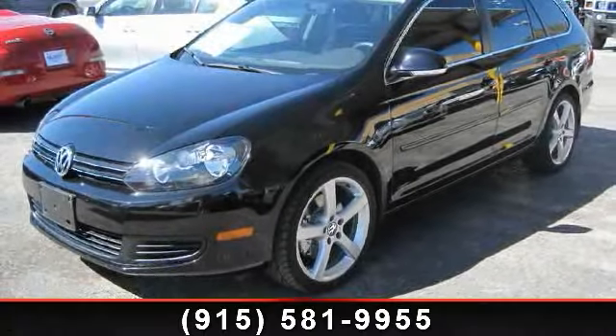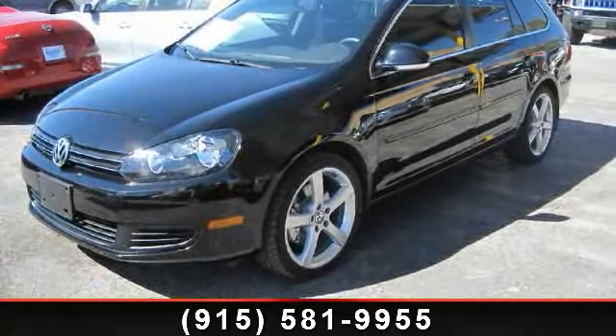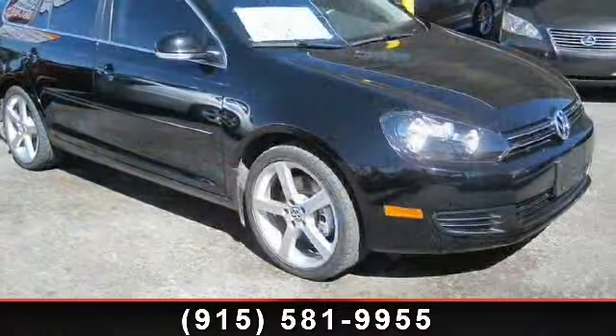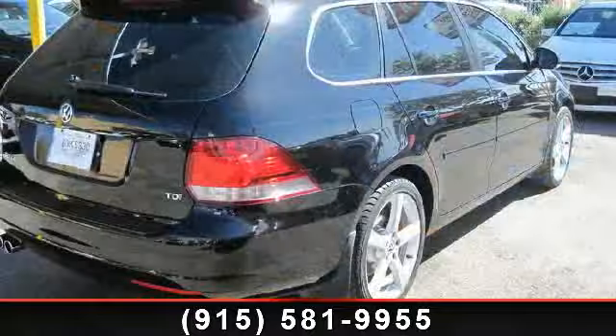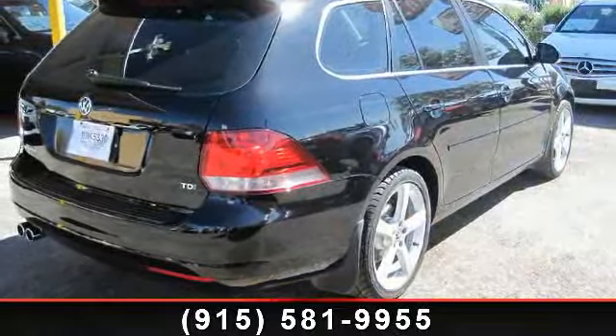Arrive in style with this 2011 Volkswagen Jetta TDI. This may be the set of wheels you've been looking for. This vehicle comes with a reliable four-cylinder engine connected to a smooth-shifting automatic transmission.